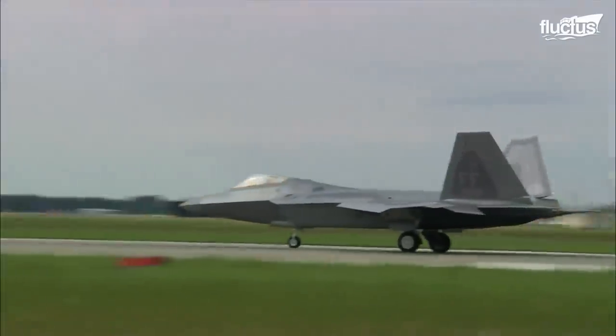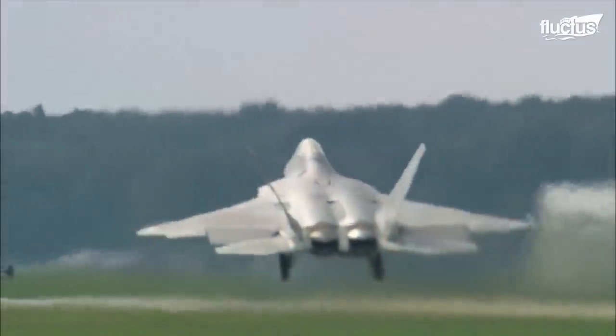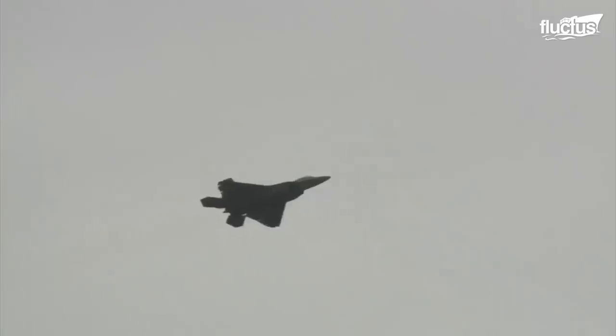The Raptor is an incredible aircraft, with a top speed of around 1,500 miles per hour and a range of around 1,600 nautical miles.